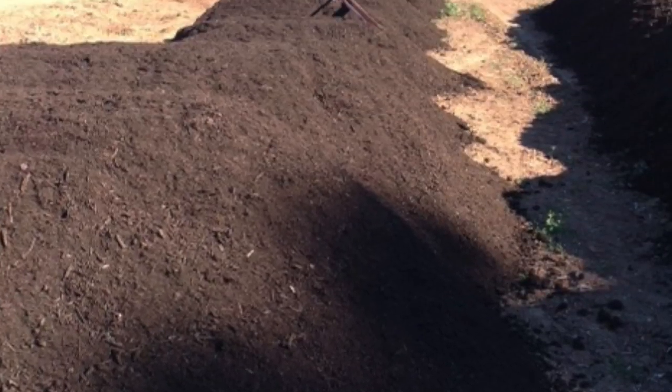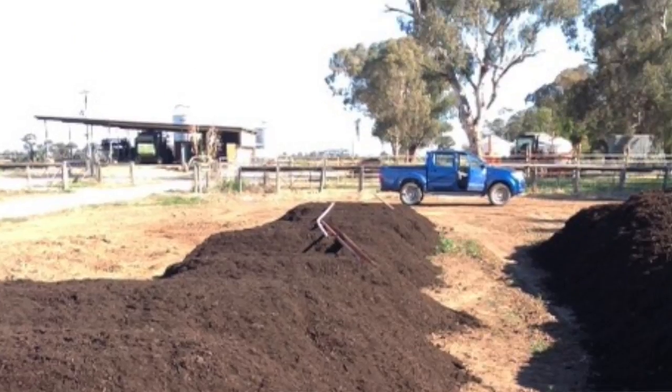My aim was to try and build the ground up by using a bit more organic matter, so that's why we've used the compost in the trial.